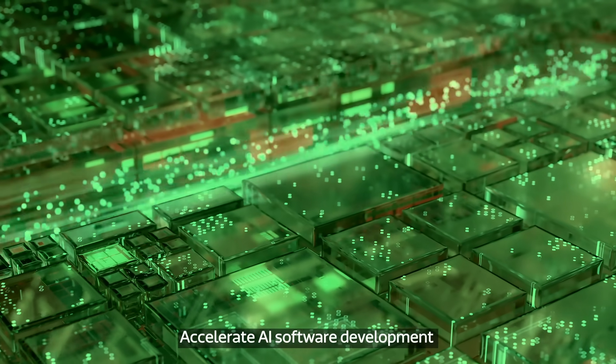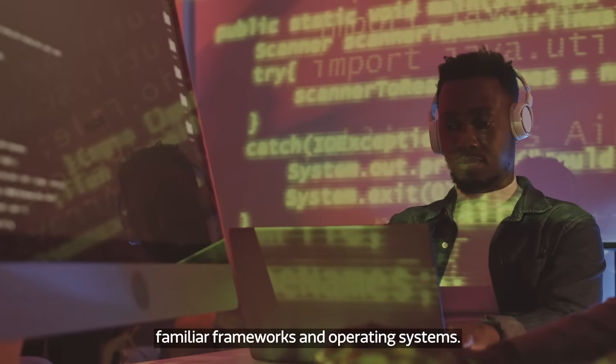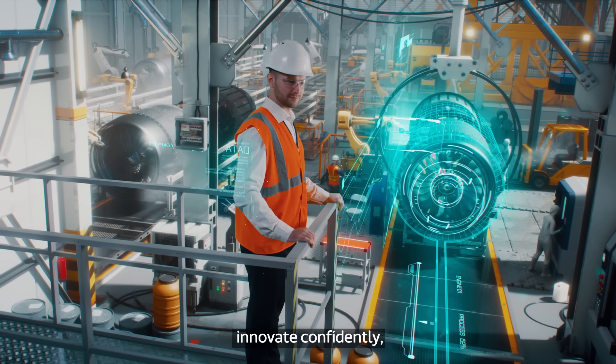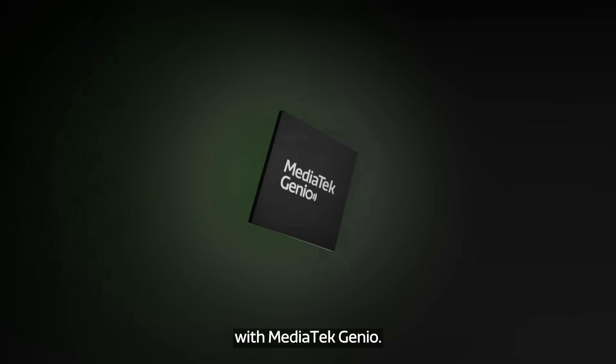Accelerate AI software development using MediaTek's NeuroPilot SDK, familiar frameworks, and operating systems. Empower the edge, innovate confidently, and bring devices to market faster with MediaTek Genio.